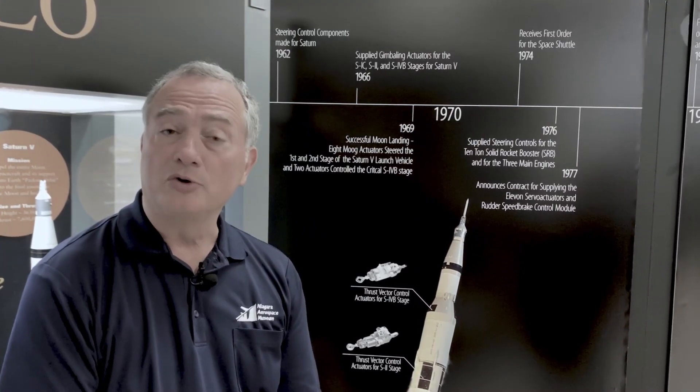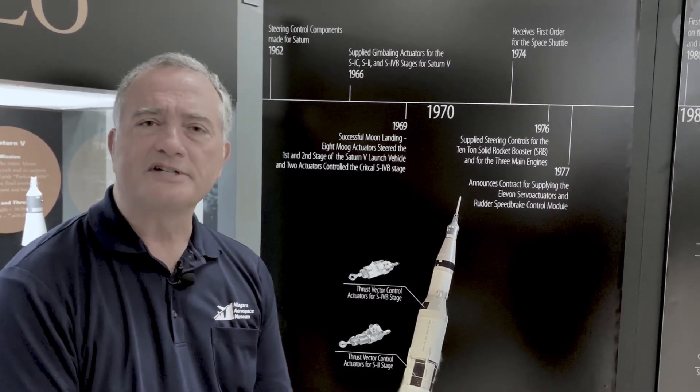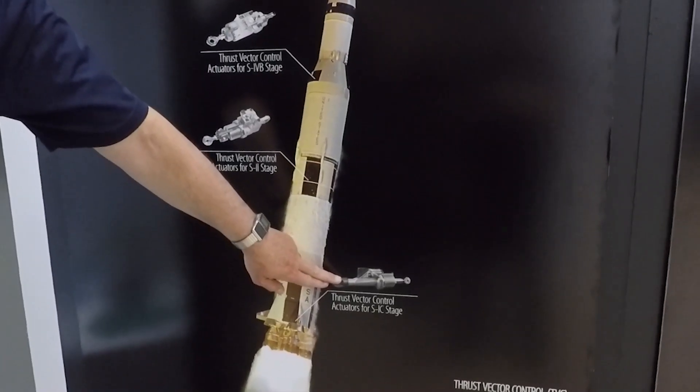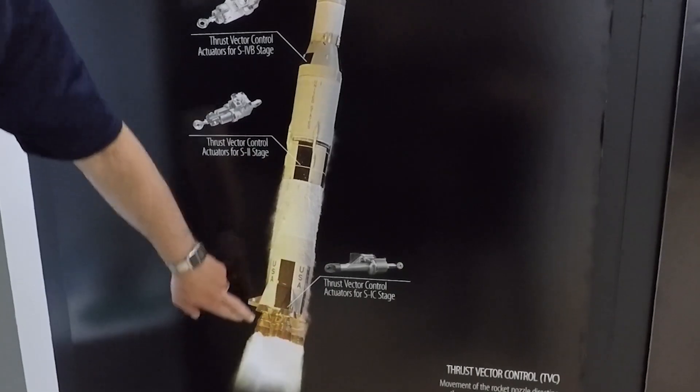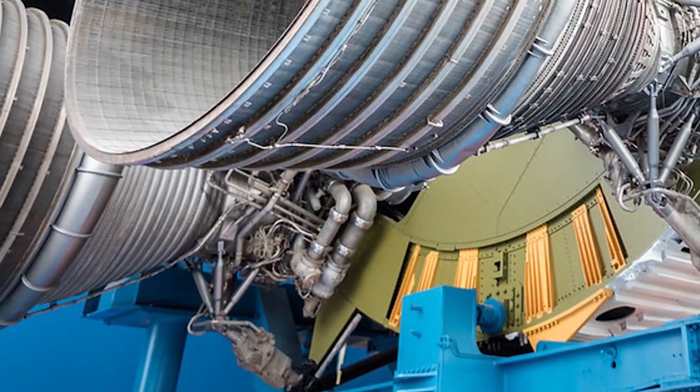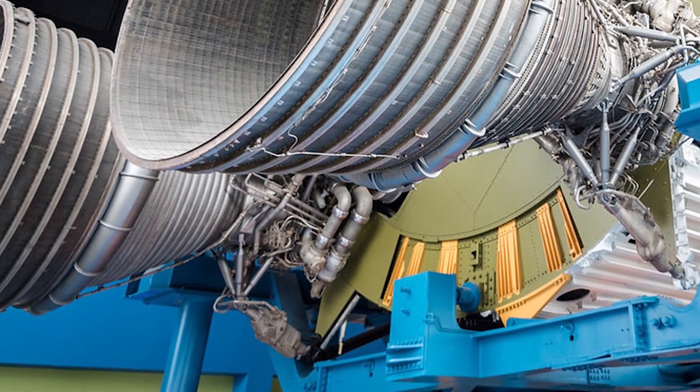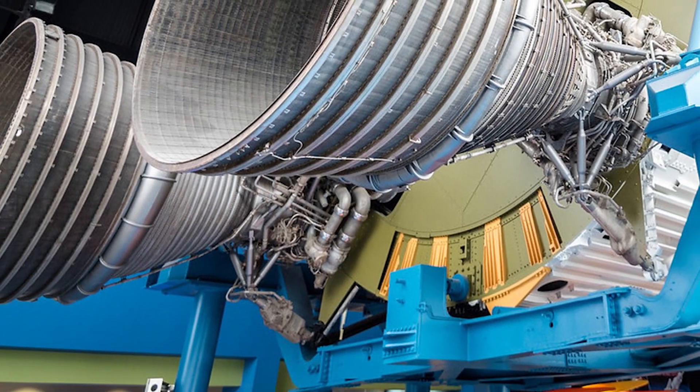A very important Western New York contribution to both of these was the thrust vector control on both of those boosters. Looking at the Saturn 5 right here, you had Moog hydraulic thrust vector control on the first stage of the Saturn 5, steering four of the five F1 engines, each generating a million and a half pounds of thrust, all controlled by Moog thrust vector control.